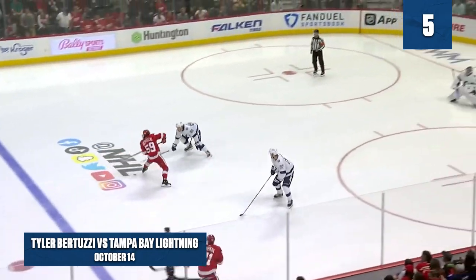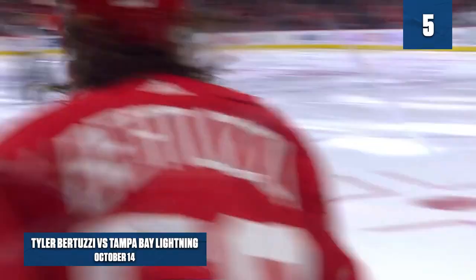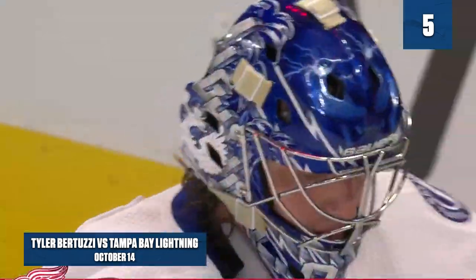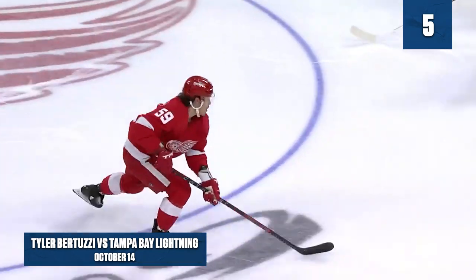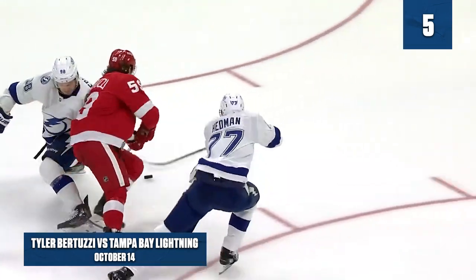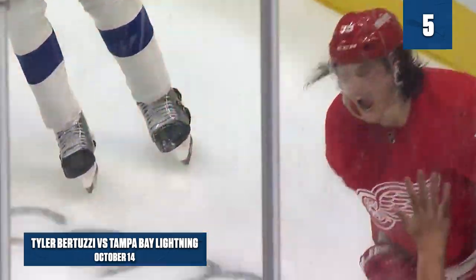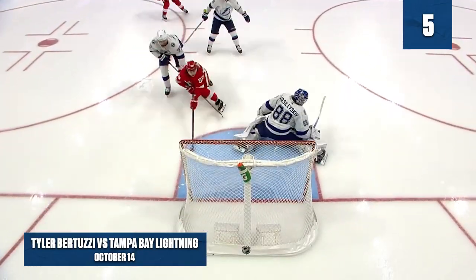Tyler Bertuzzi, with Dylan Larkin — he scores! Tyler Bertuzzi with a beautiful goal, and it's 2-0. Watch this move — he beats Sergachev and Hedman. Between the defensemen, between his feet, back in front, and he pulls Vasilevskiy. Look at that play — oh my god!